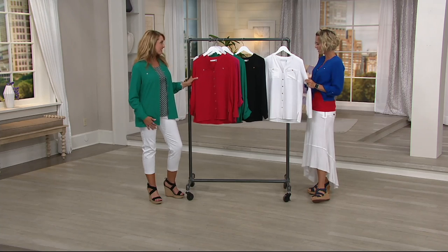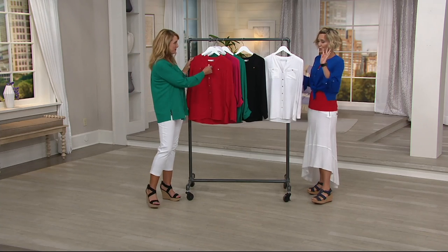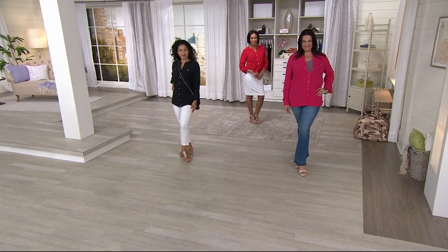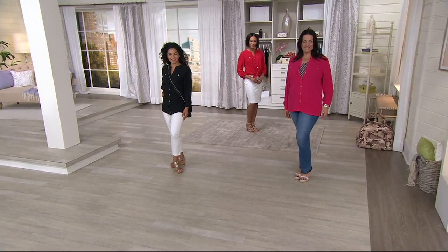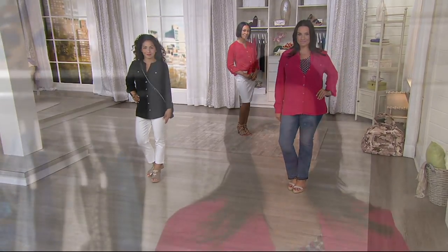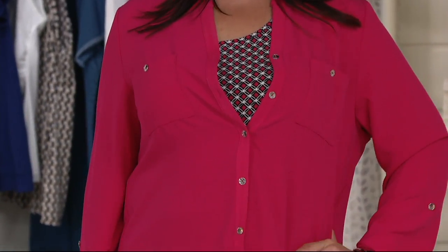30% off the QVC price — nearly $50 compared to just over $33 — it's a really good value. I have been a Graver Girl for much longer than I've been with Susan's team officially. I've been a Graver Girl for years, and it's because of pieces like this.